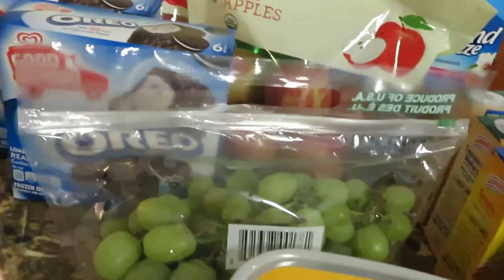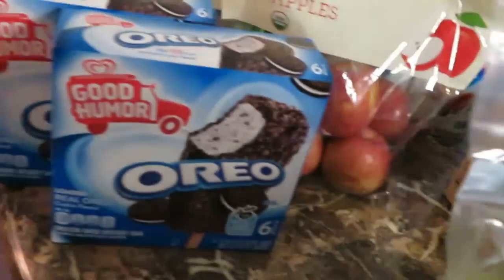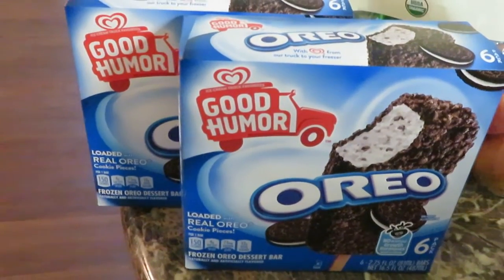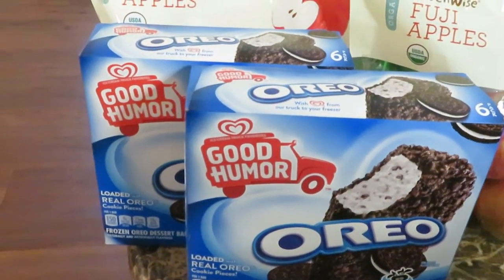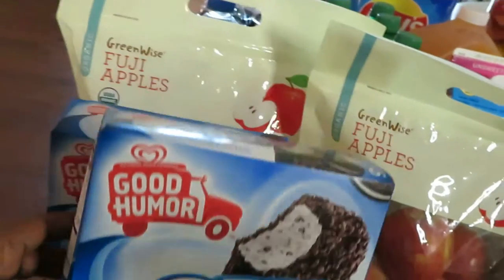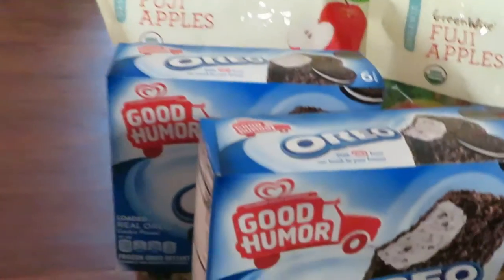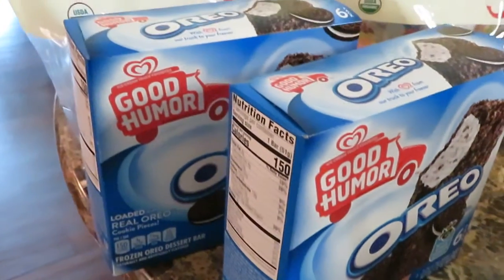Publix still had that deal on white grapes — $1.99 a pound. I grabbed another pack; it was only four bucks for two pounds. Moving over to the Good Humor ice cream: Publix had Good Humor on sale bogo this week. These were priced at $4.49 and I got the Oreo flavor. They also have strawberry and cinnamon flavors but I went with the Oreos — bogo at $4.49.